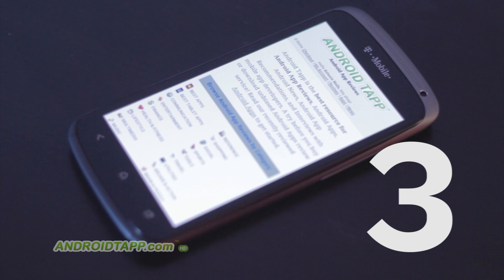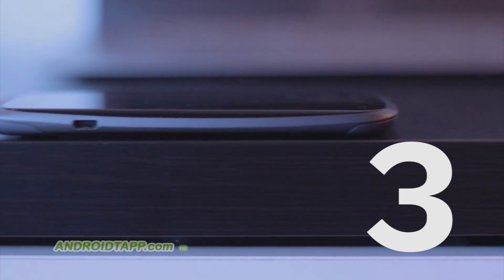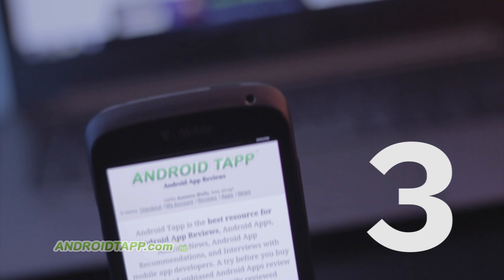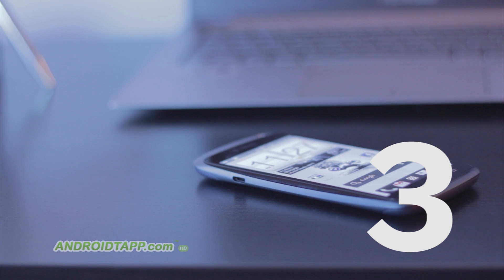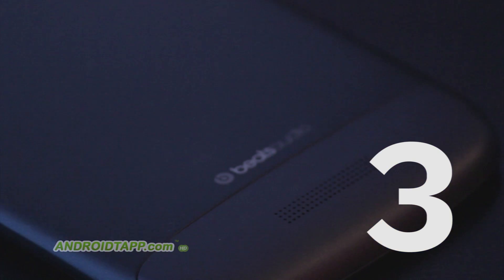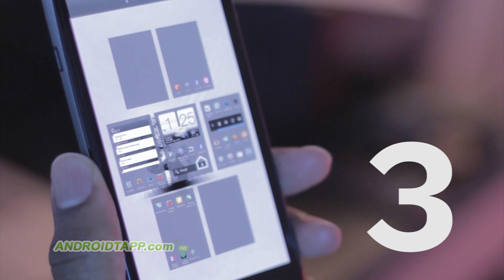Number three on the list is the HTC One S. It's T-Mobile's shining star as well as a hot phone that HTC produced. This is one of the thinnest, sexiest phones I've personally ever used. The screen is vivid, it's fast and powerful, and the camera is simply amazing — with burst shots and the ability to take pictures while recording video. It blazes at 4G speeds and we have tests on YouTube, so check that out.